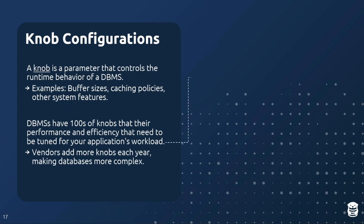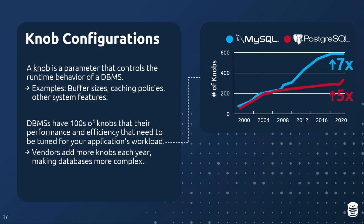To illustrate the scale of this problem: looking at the 20-year release history of Postgres and MySQL, at the start of the century both had fewer than 100 knobs. Twenty years later, MySQL grew by 7× and Postgres by 5×. Not all of these affect performance — some are file paths, port numbers, things you set once for correctness. But enough remain that can have a dramatic impact on performance.